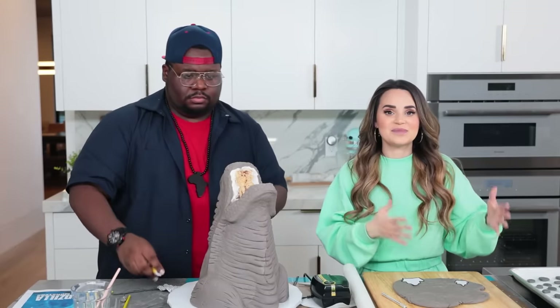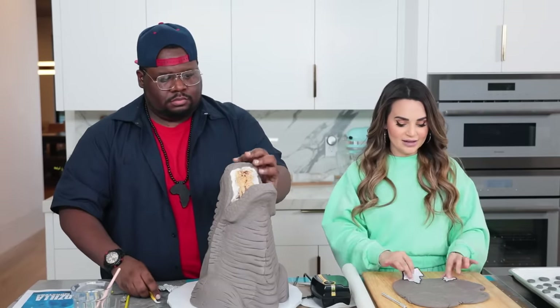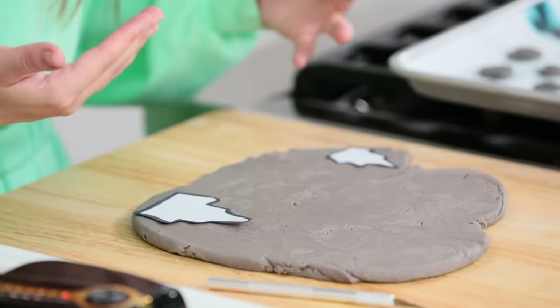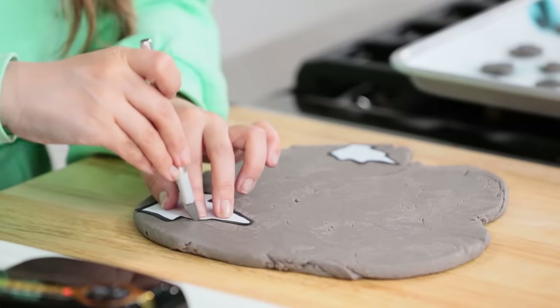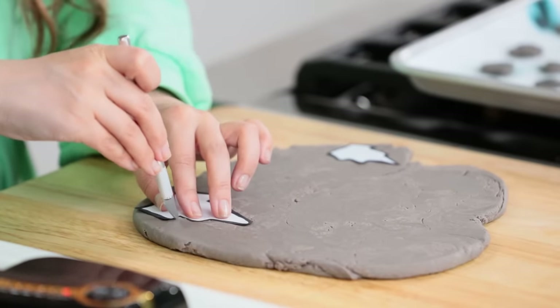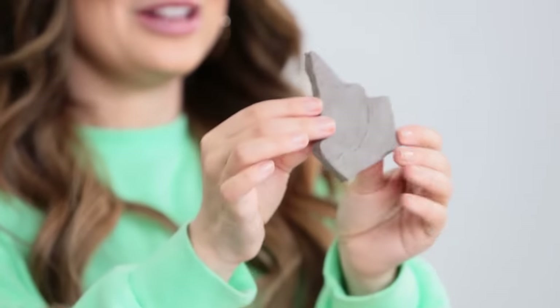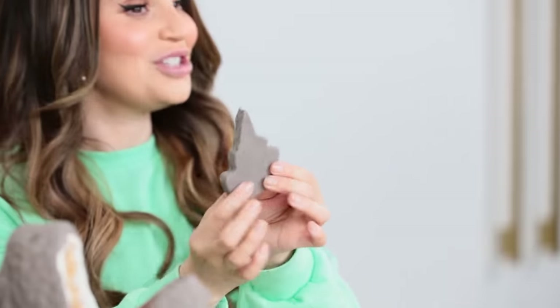While Timbo's doing that, I'm gonna be cutting out some spikes for the back. We just sketched some very simple templates and laid them over some fondant we've rolled out a little thicker, because the spikes on Godzilla's back are pretty robust. I'm just gonna use an X-Acto knife — be careful, don't get your fingers — and cut them out. They don't need to be perfect because all of his spikes are a little bit different anyway.